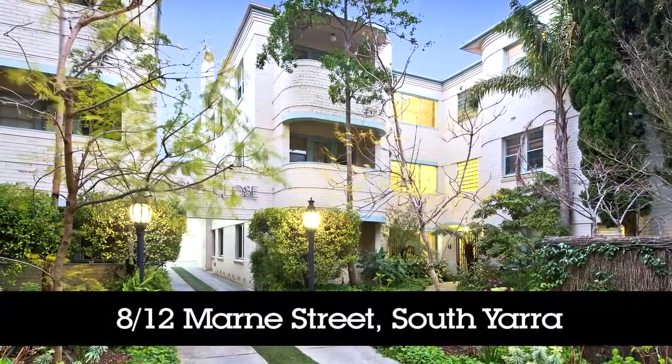Hello, my name is Simone Chin for Hodges Real Estate. Welcome to apartment 8 at 12 Mahon Street, South Yarra. Come and have a look inside.